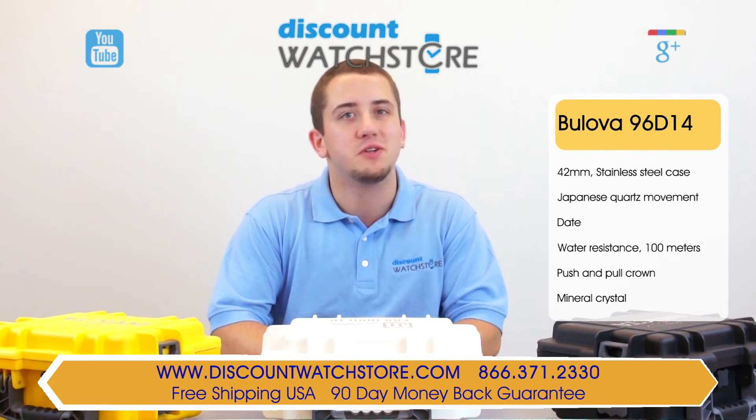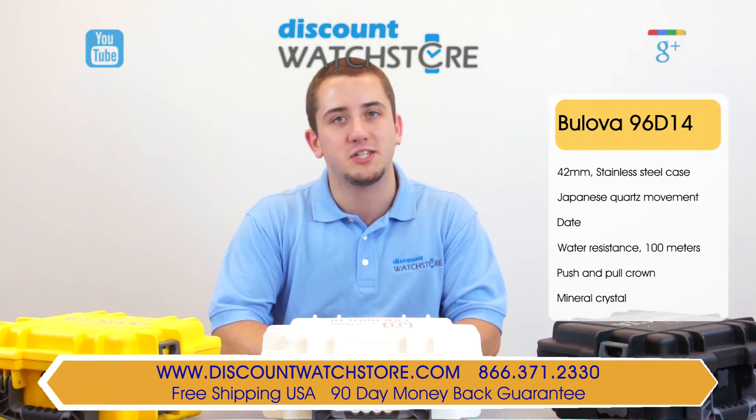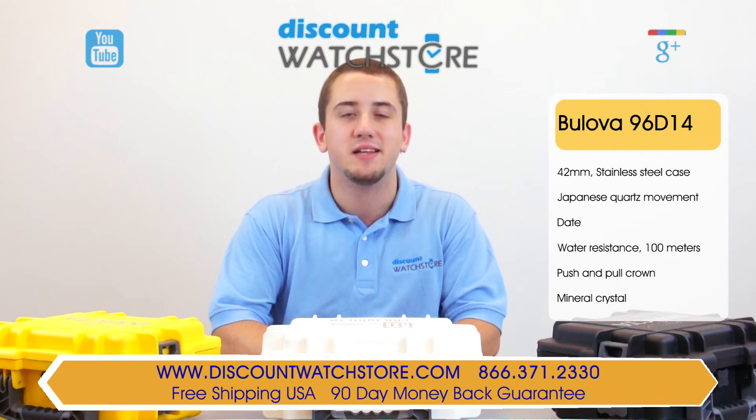There's no long holds, no automated messaging to deal with, just a good old fashioned human on the other end eager to assist you. Thanks again for watching this video from Discount Watch Store. We hope you have a lovely shopping experience and a wonderful day. Like us, subscribe, and don't forget to comment below.